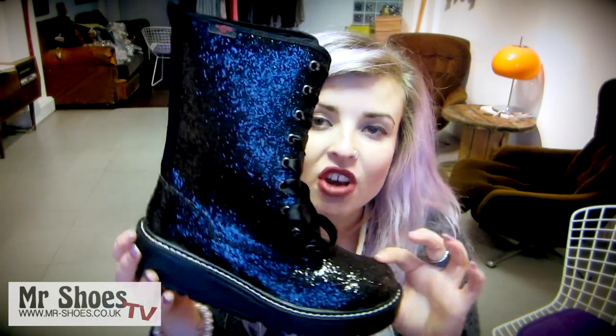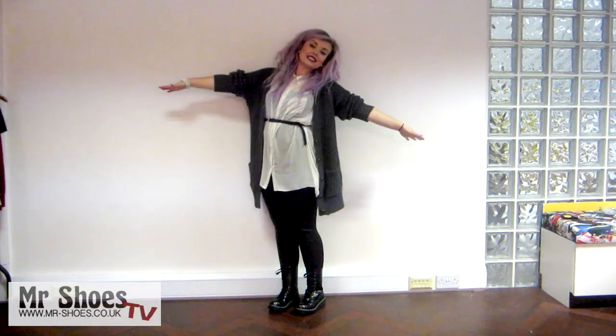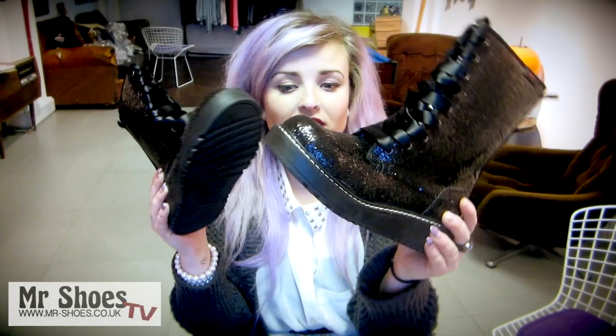The brand I've picked is Rocket Dog. These are glitter calf boots with a creeper style sole and ribbons, and they are a really nice calf boot. They're really glittery and they'll be great for winter because they've got a nice fixed sole. The inside has a really nice floral pattern. And they're Rocket Dog, so they're all vegan friendly. They've got nice stitching around the side too.